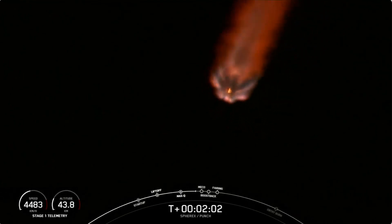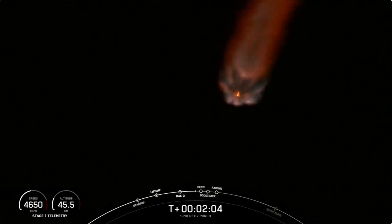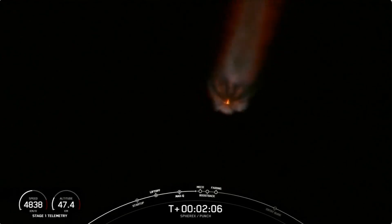Wow, look at that shot. All Merlin engines firing right there, and we have such a great live shot of it.